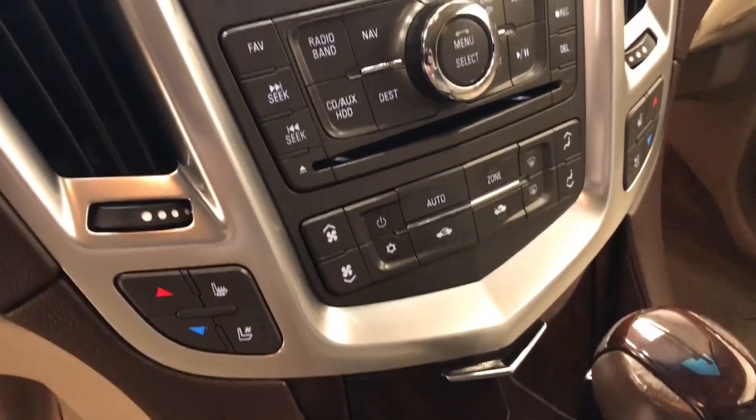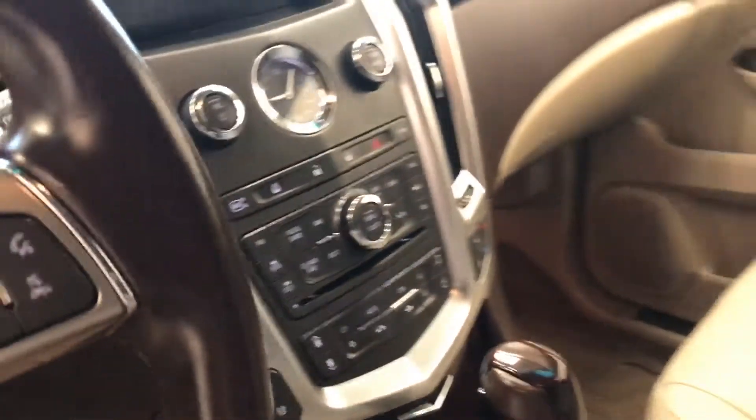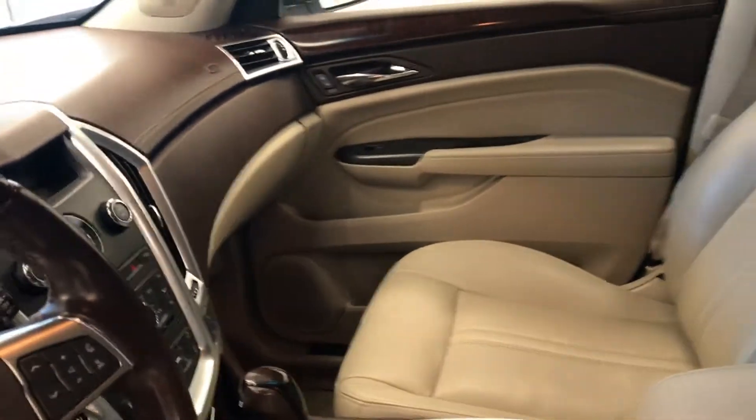Dual zone electronic climate control with AC, heated and cooled seats, and our interior color is brown and beige.